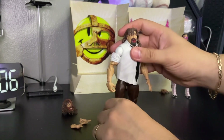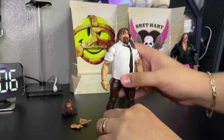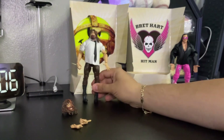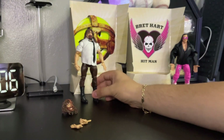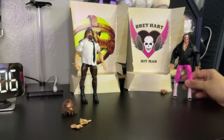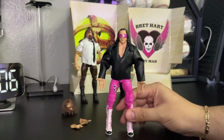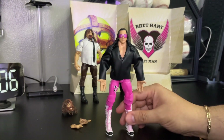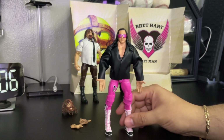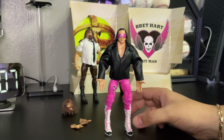Awesome figure for the collection! I've got so many Mankind figures — I love Mick Foley figures, Cactus Jack figures. Definitely putting this next to those. And of course we've got the Excellence of Execution, Bret Hart, one of my all-time favorite wrestlers. This was when he went against Roddy Piper.